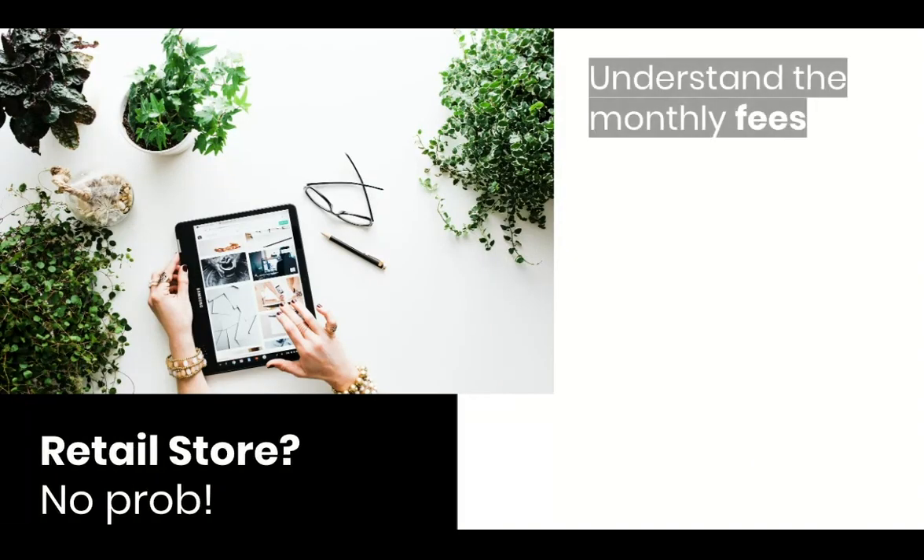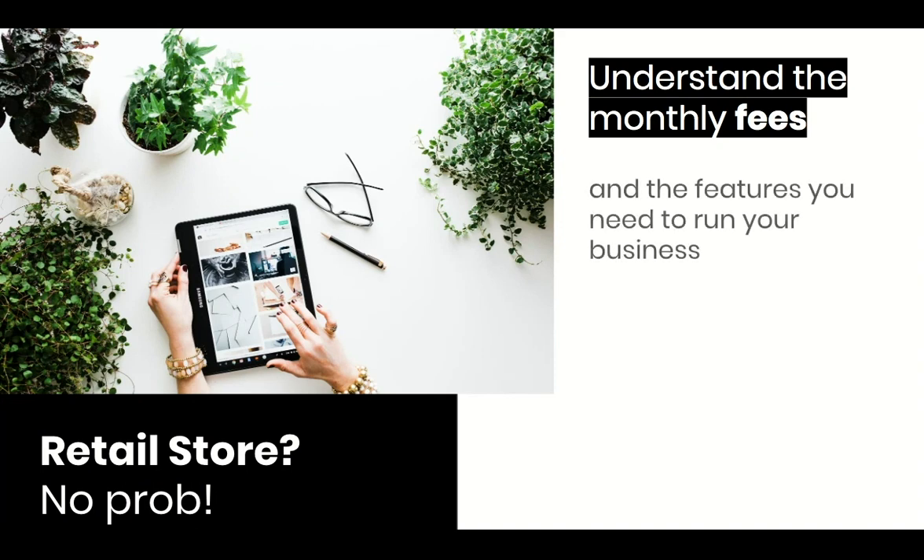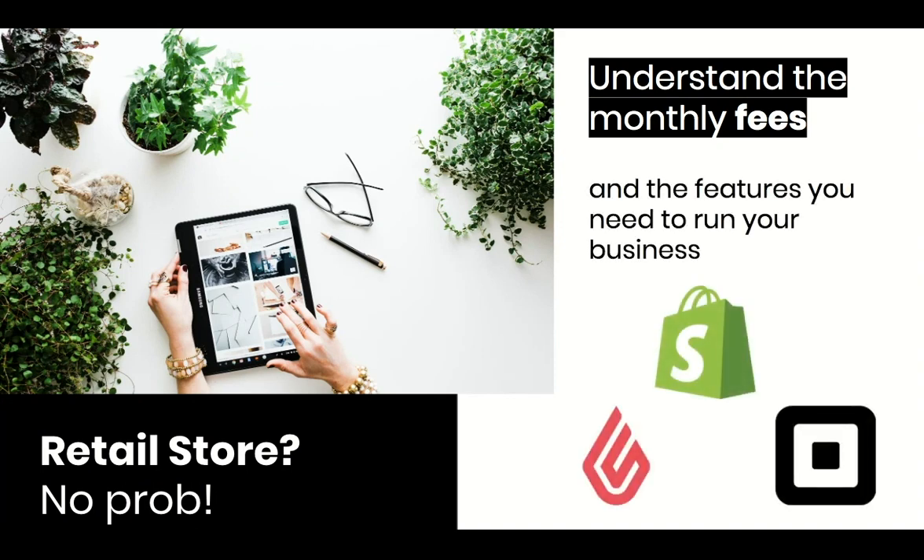If you have a retail shop, three great cloud-based point-of-sale solutions are Square, Shopify, and Lightspeed. Square charges no monthly fees. Shopify is pretty cost-effective, and Lightspeed is the most costly but can be great for bigger retail shops. All three can provide online credit card processing, and you can open your own online shop with Square and Shopify in about half a day.